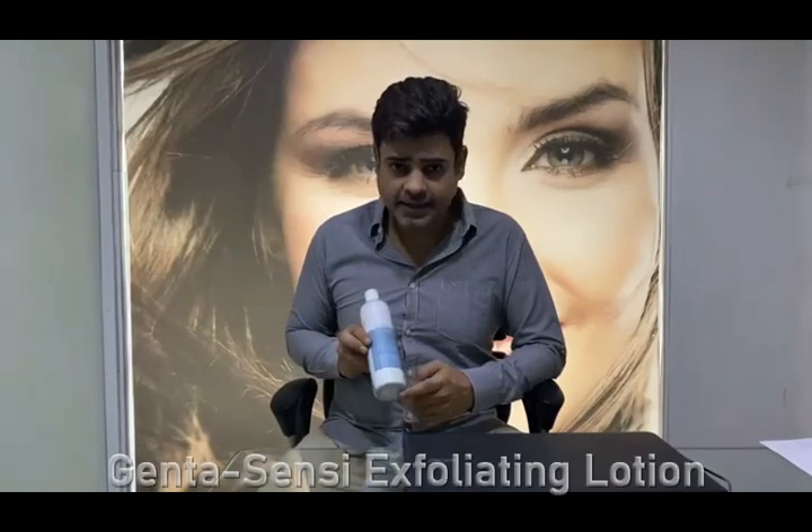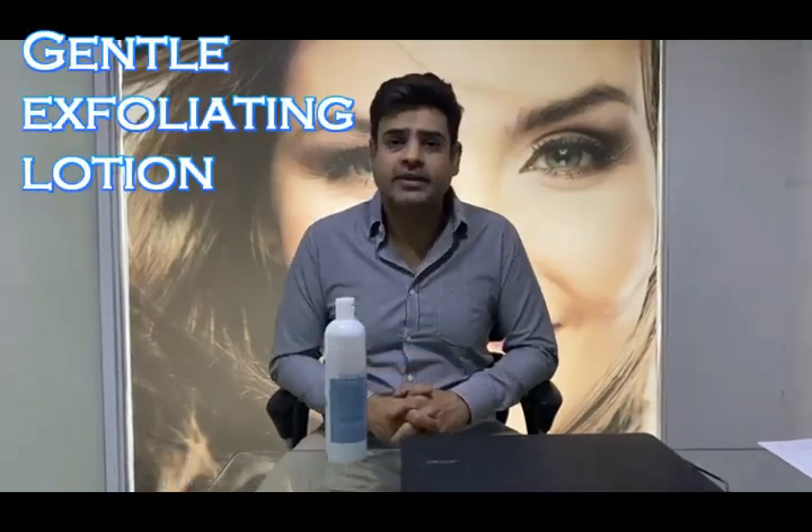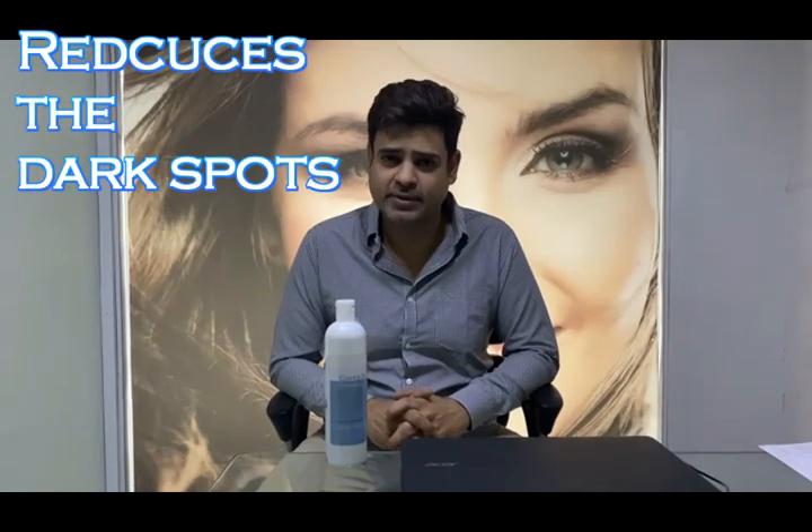Hello everyone, welcome to the world of Raul Fateh's innovations. Genta Sensi Lotion, a gentle exfoliating lotion. It smooths the dry patches and hyper-keratinized patches of the skin, and at the same time reduces the appearance of dark spots.